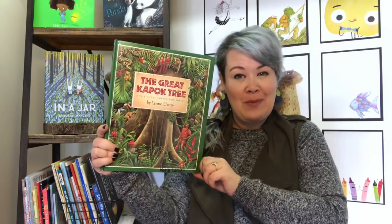Welcome to Storytime with Andy. Glad you guys are here today. We are going to read the book The Great Kapok Tree.